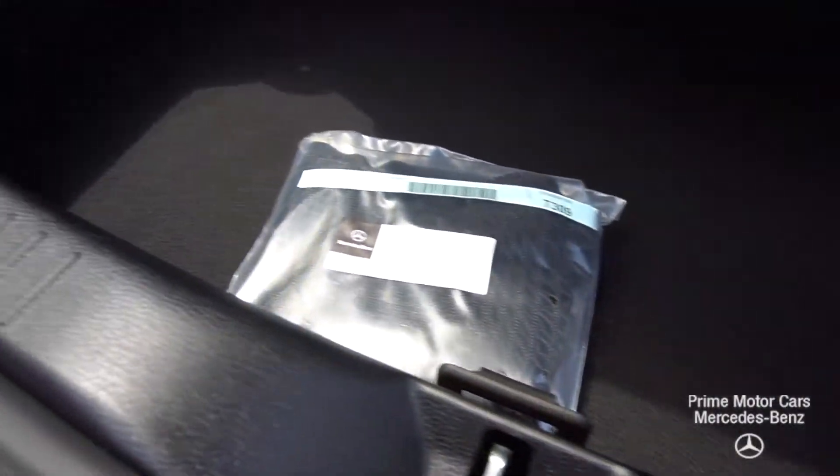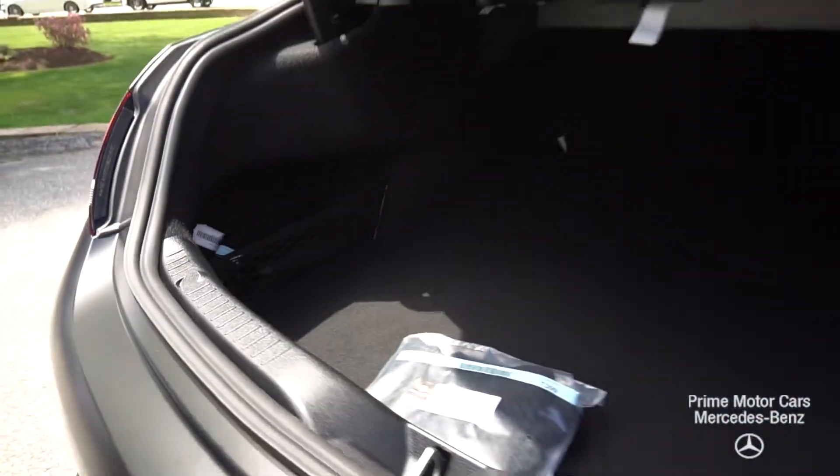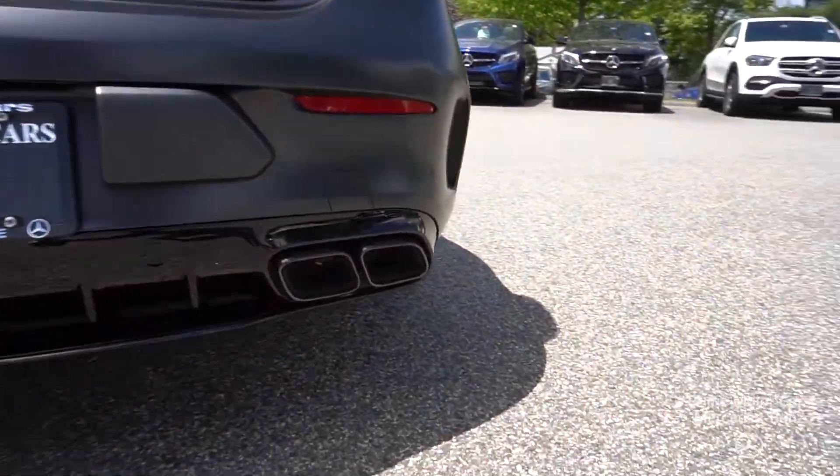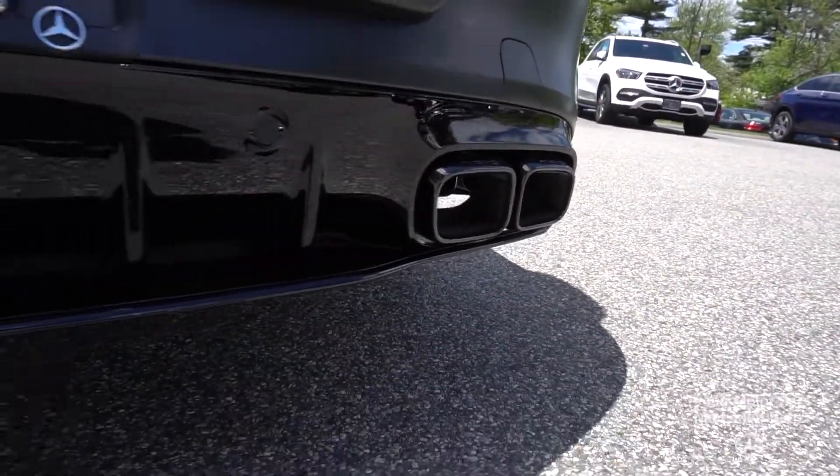Plenty of room in that trunk, and those seats will fold down all the way if you want, or split. There's also a lot of carbon fiber on it.